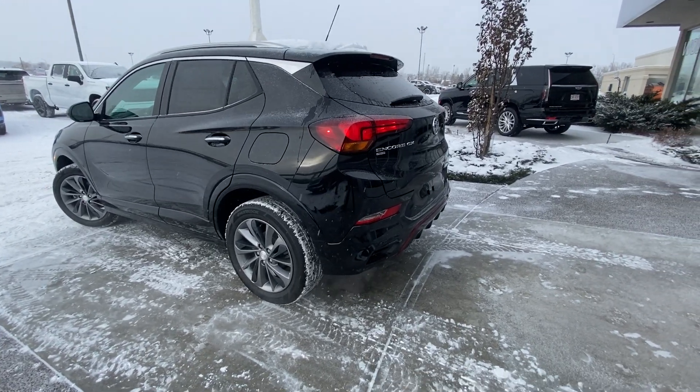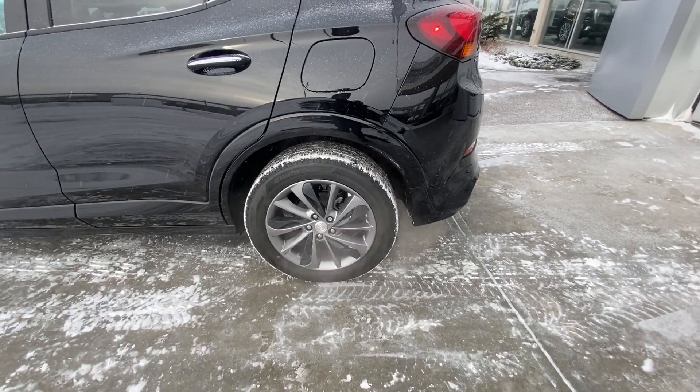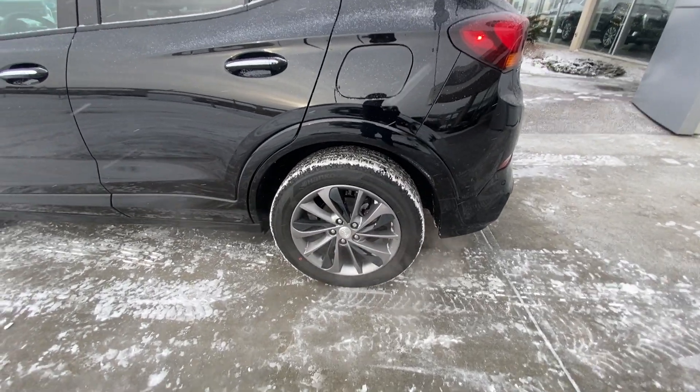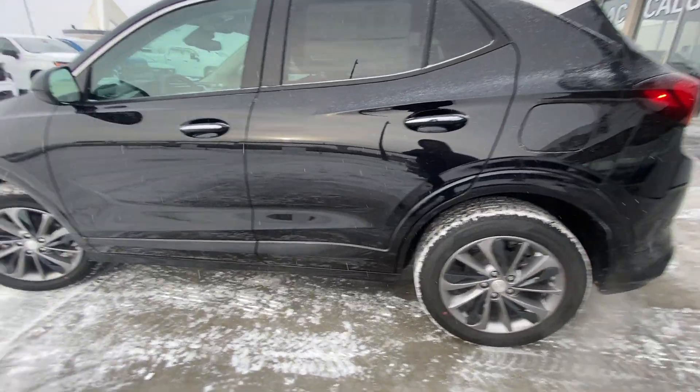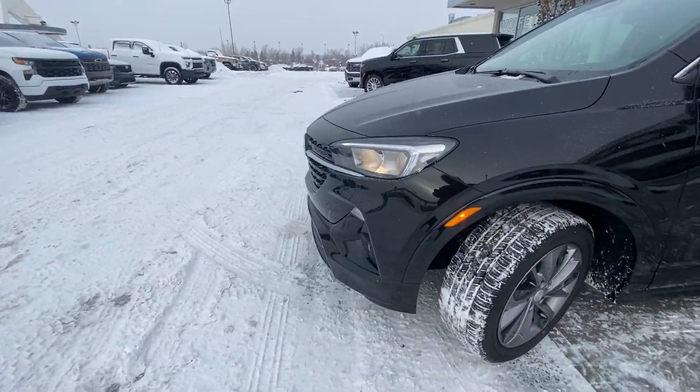Taking a quick look at the exterior of the Encore GX, we do have the 18-inch wheel and tire package, alloy wheels with plastic inserts, Hankook all-season tires, and color-matched door handles with keyless entry on all four doors.